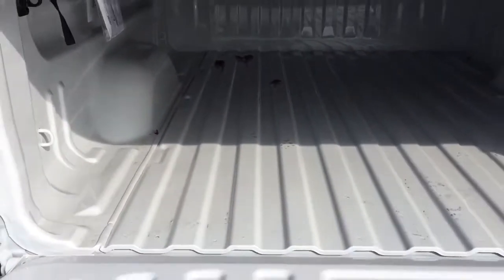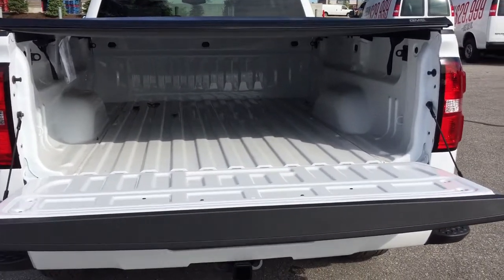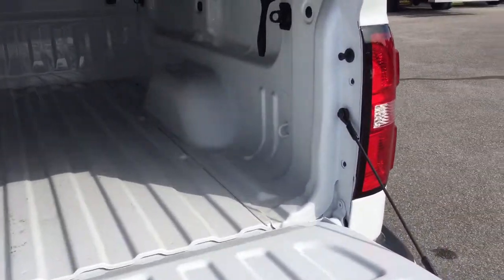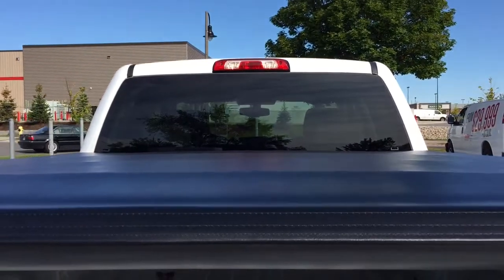Locking tailgate. There's a look on the inside of the truck — plenty of space for all your tools and toys, everything you'll ever need. Cargo hook tie-downs located both left and right, and LED lighting above.